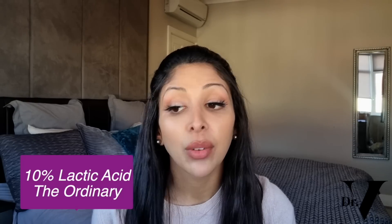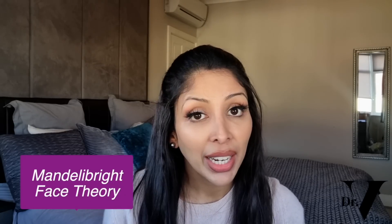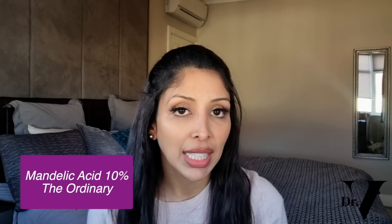Now for the doctorally approved product recommendations. Starting with AHAs: my favourite is 10% lactic acid from The Ordinary, and I also love 10% lactic acid from The Inkey List — whichever is easier for you to get. I also like Mendeley Bright from Face Theory, Mandelic Acid 10% from The Ordinary, and for sensitive skin, Wishtrend 5% Mandelic Acid.